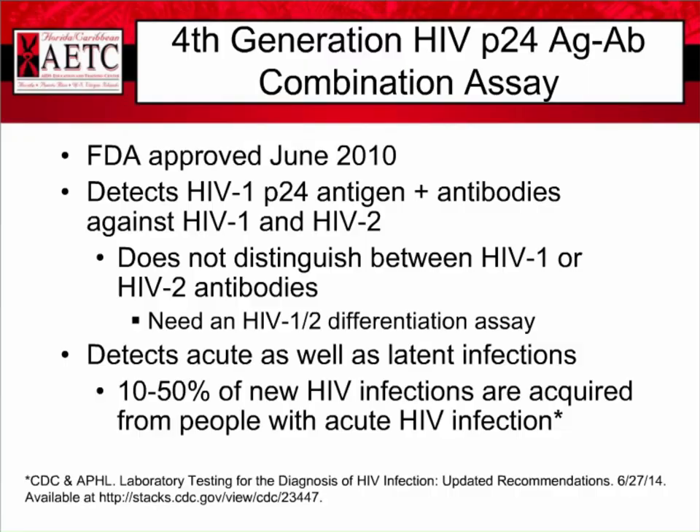The fourth generation HIV P24 antigen-antibody combination assay was approved by the FDA in June of 2010. It detects the HIV-1 P24 antigen and antibodies against HIV-1 and HIV-2, but it doesn't distinguish between the HIV-1 or HIV-2 antibodies — we have to do an HIV-1 and -2 differentiation assay to tell whether the person is infected with HIV-1 or HIV-2, which can impact what medications are appropriate for treatment. HIV-2 is still very uncommon in the United States. This test detects acute as well as latent infection, and remember that 10 to 50% of new HIV infections are acquired from people with acute HIV infection because that's when the viral load is super high, creating a huge risk of transmission.